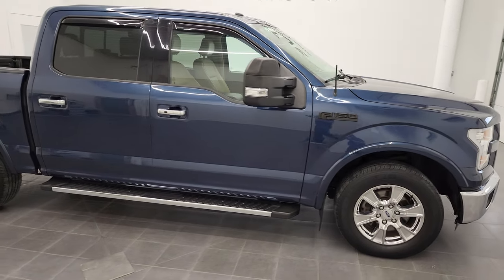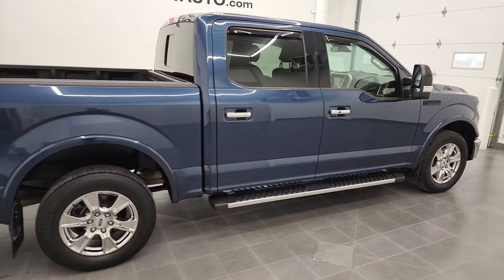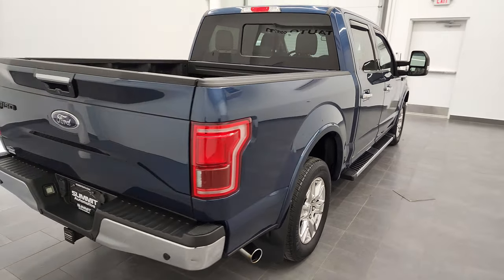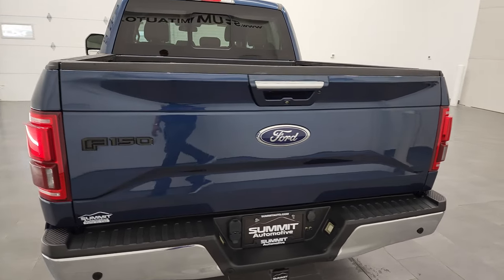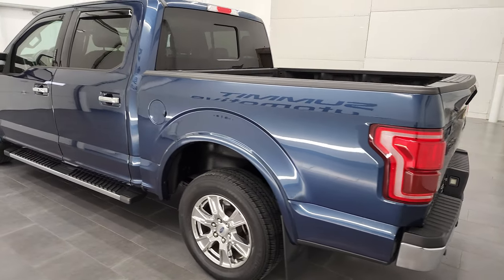Hey, this is Brett, and this 2016 Ford F-150 SuperCrew Shortbox Lariat is stock number 12633ZA. I'm here at Summit Automotive in Fond du Lac, Wisconsin — your new and used light-duty truck headquarters.